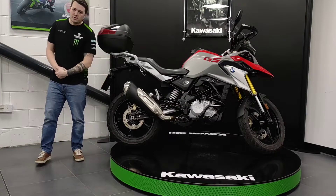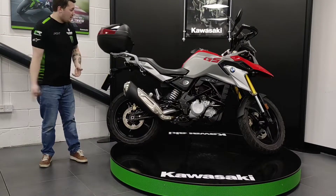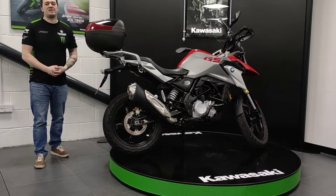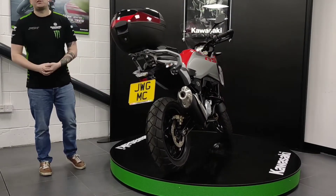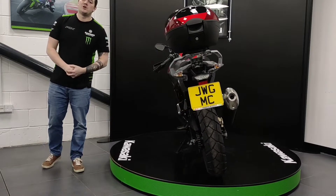Hello Internet and welcome to another quality used bike here at John W. Greenwith Motorcycles. Today we have a 2017 BMW G310GS with 6,295 miles on the clock. This is a one owner machine supplied by the local BMW dealer and comes with a full service record.